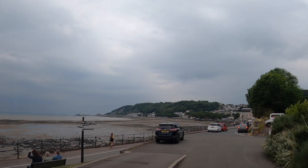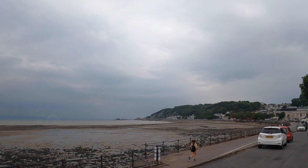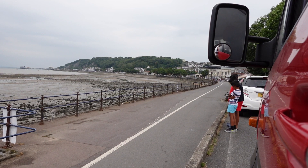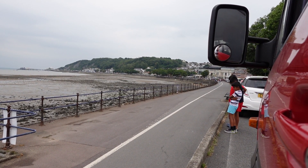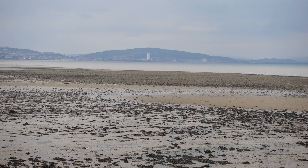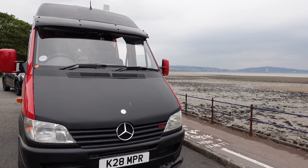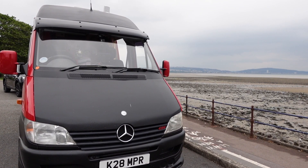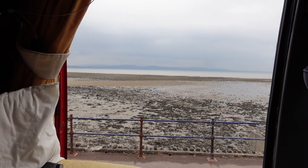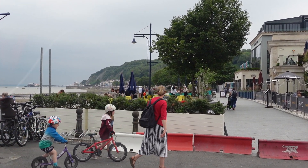This is Mumbles. Mumbles is a headland situated on the western edge of Swansea Bay on the southern coast of Wales. Mumbles Pier is an 835-feet-long Victorian pier built in 1898. A family-run business, the pier is one of very few privately owned piers left in the UK. This site is steeped in rich history and continues to be a popular seaside tourist attraction for families across the UK.